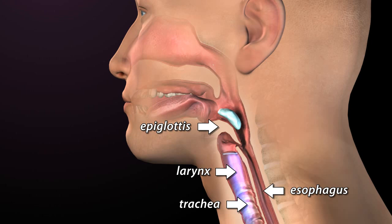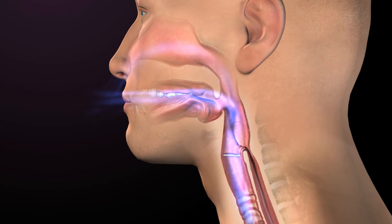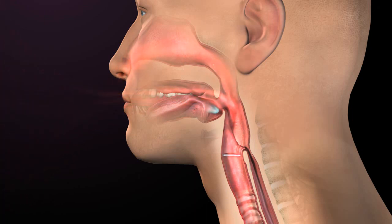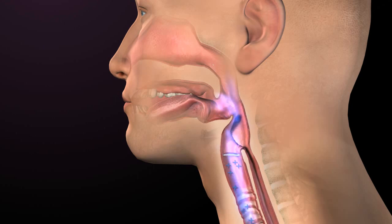For a normal swallow, the vocal folds close and breathing temporarily stops. Positive pressure is generated below the vocal folds. Because the swallow is both mechanical and pressure-driven, food and liquid are propelled into the esophagus and at the same time kept out of the larynx and trachea for a safe and effective swallow.